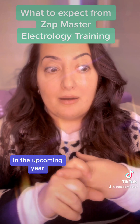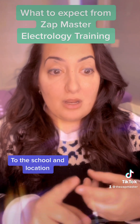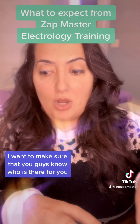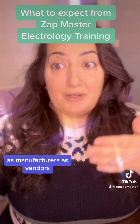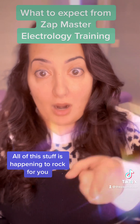In the upcoming year, I plan on having multiple vendors out to the school and location, and on our virtual events, I want to make sure that you guys know who is there for you as practitioners, as manufacturers, as vendors. All of this stuff is happening to rock for you.